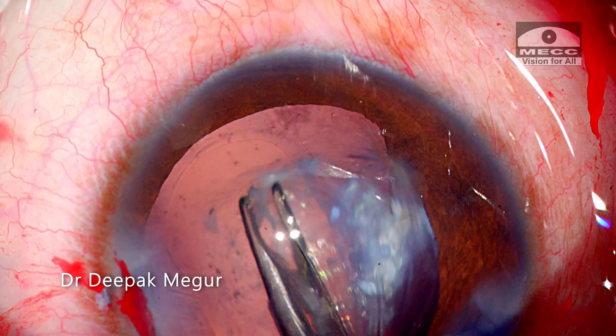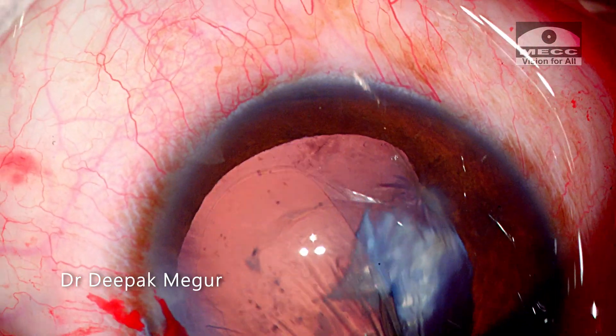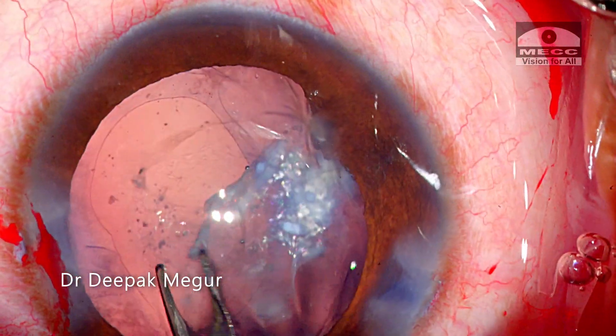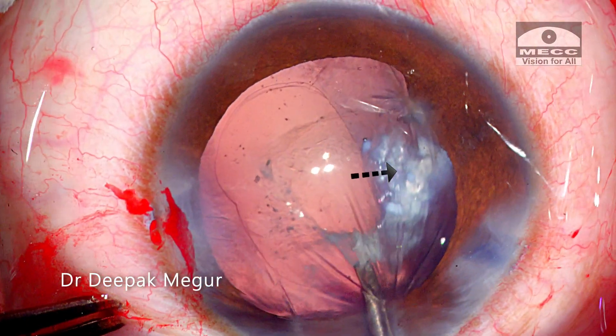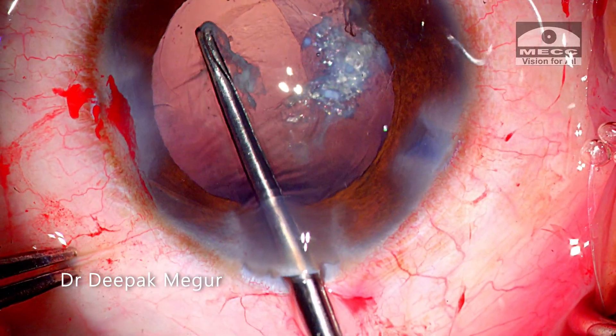The flap is grasped with forceps, and it's evident now that I have not caught the posterior capsule. The plaque is being carefully peeled off, though this part in the mid-periphery is quite tenacious and I'm unable to remove it.